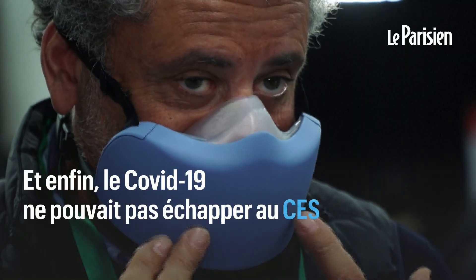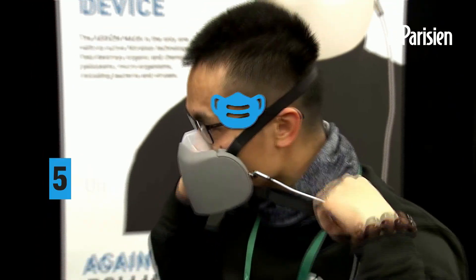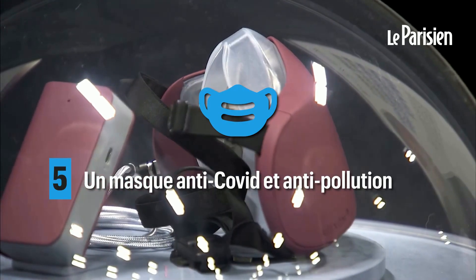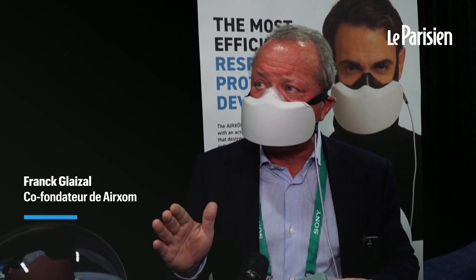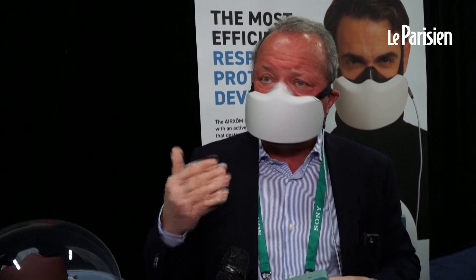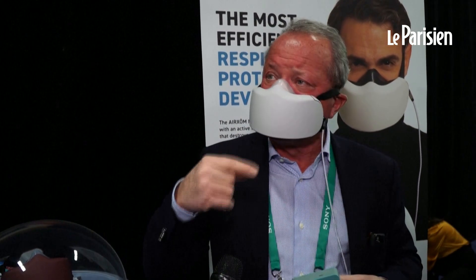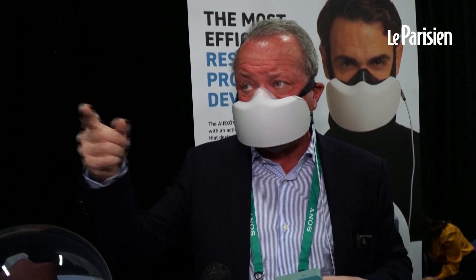You can ensure they stay healthy for their whole life.